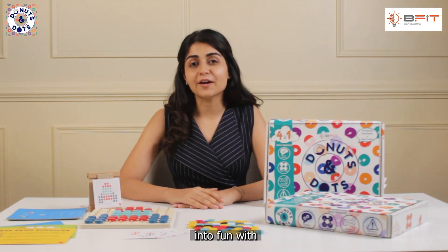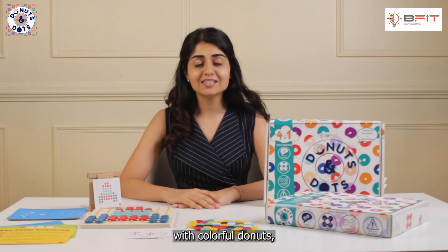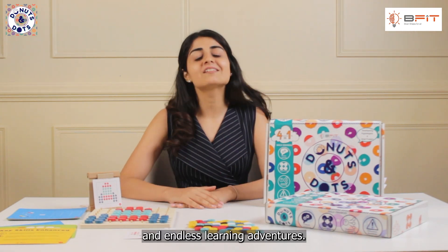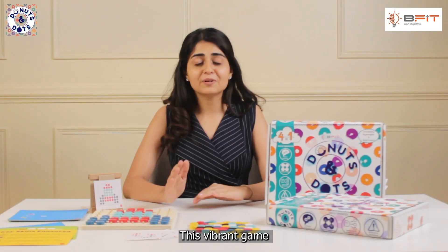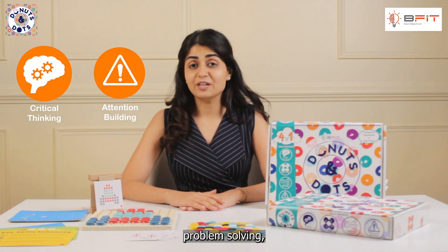Get ready to roll into fun with Donuts and Dots, the four-in-one game with colorful donuts, tricky dots and endless learning adventures. This vibrant game challenges your child's critical thinking, problem solving, sequencing and spatial reasoning skills.